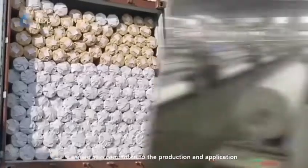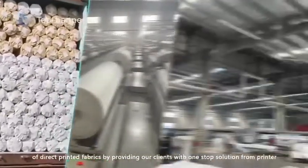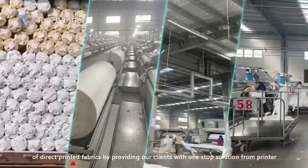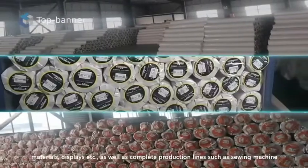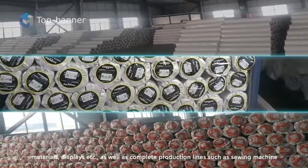In addition, we are also committed to the production and application of direct-to-printed fabrics by providing our clients with a one-stop solution — from printer, materials, and displays, as well as complete production lines such as sewing machine, smoking filter, and cut laser machine.